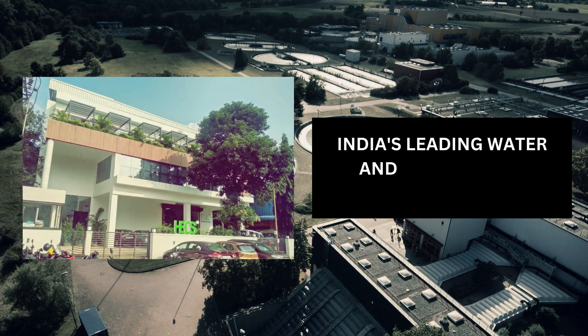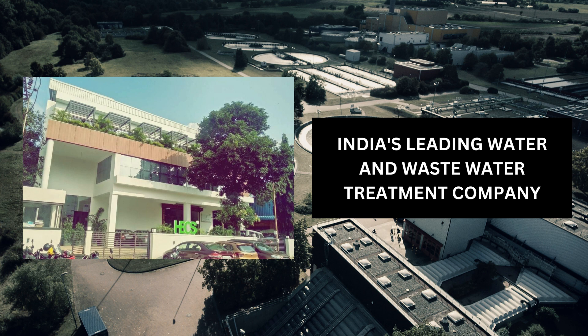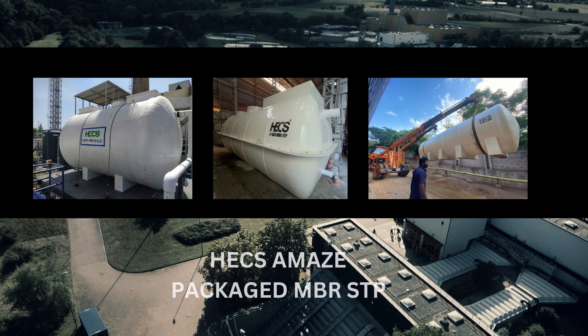Hex, India's leading water and wastewater treatment company, is proud to introduce its latest sustainable innovation: Hex Amaze packaged MBR sewage treatment plants.